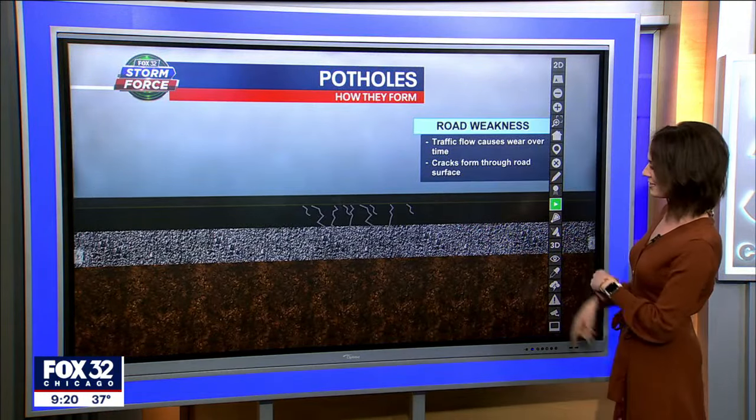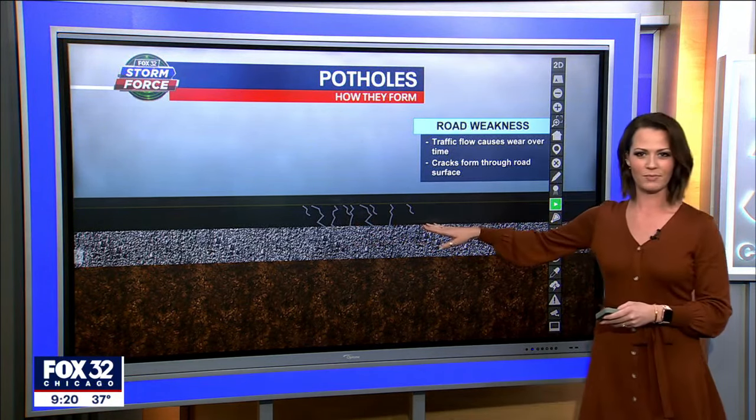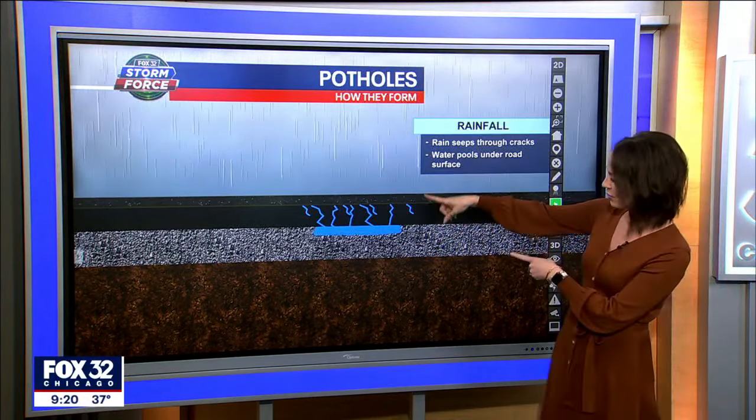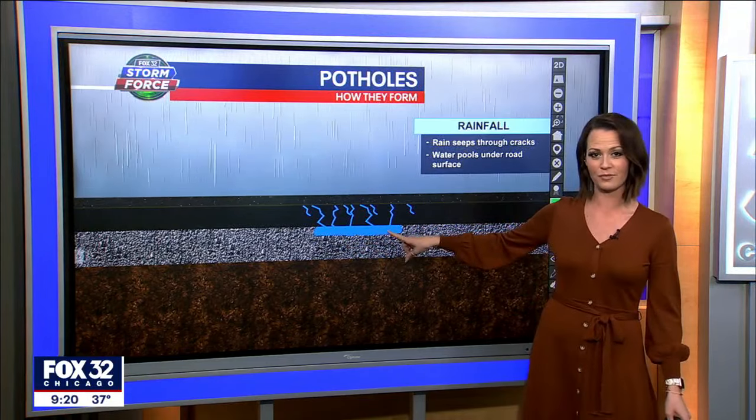First and foremost, traffic going over the same locations causes the pavement to weaken a little bit. As cracks develop, rain fills into those cracks and you get some pooling underneath the pavement.